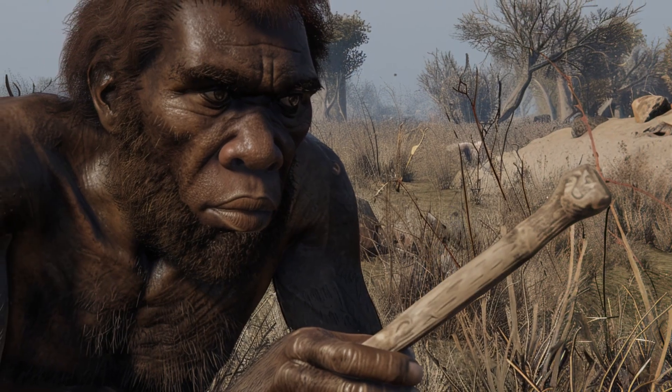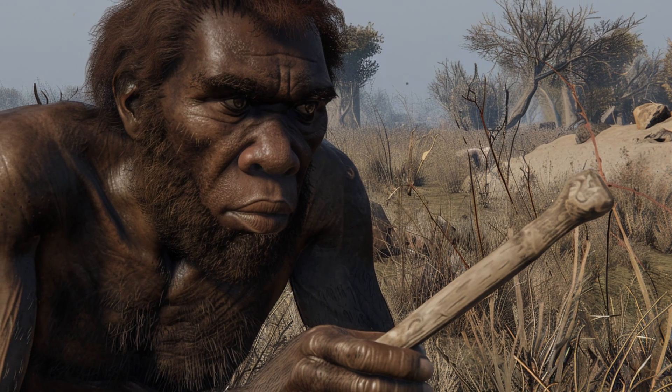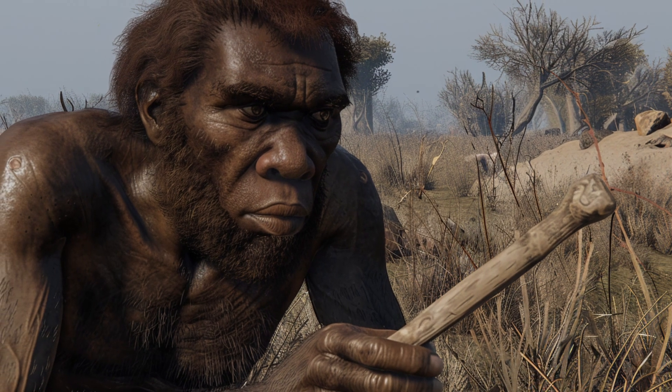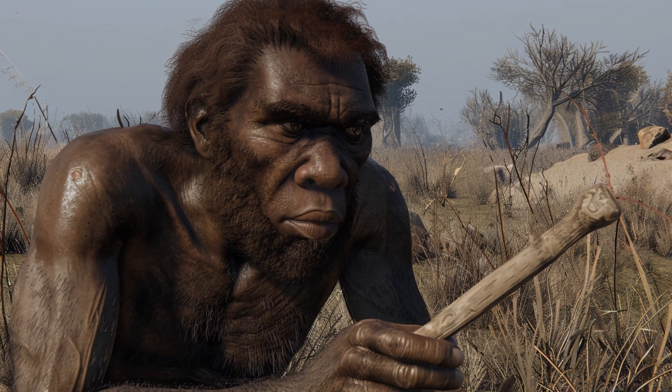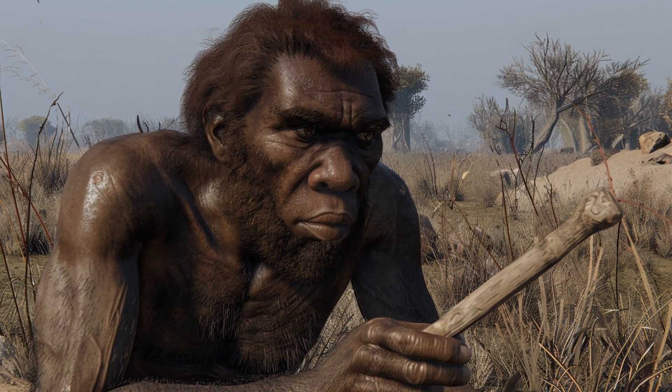Known for its tall, slender build, ideal for long-distance walking and running, this species also exhibited advanced tool-making skills, creating more refined Acheulean tools compared to their predecessors.